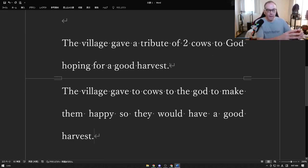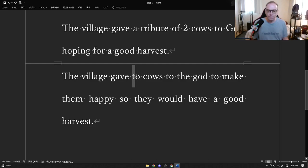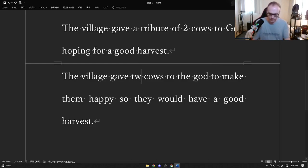This means they would probably kill the cows and give them to God. In old movies, they used to throw things into volcanoes hoping the volcano would not erupt. The village gave two cows to the god to make them happy — they're giving the cows to the god, saying here's something we're giving to you so that you give us lots of food this year, so they would have a good harvest.